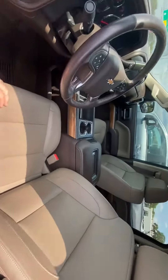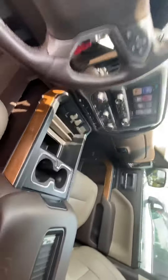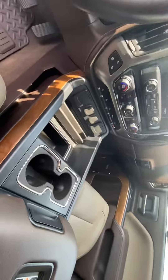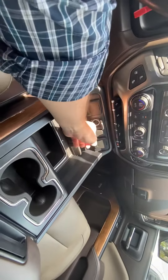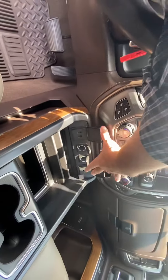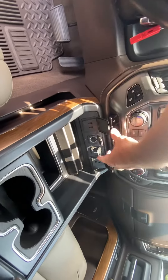Up front, you've got bucket seats with a nice big center console, plenty of storage room, and cup holders that you can position wherever you'd like. There are 12-volt outlets, plus a 120-volt outlet and two USB ports up front.